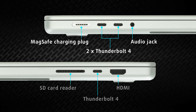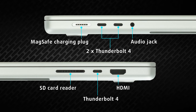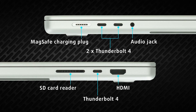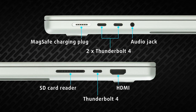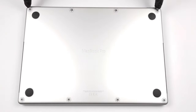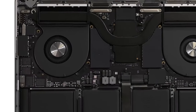Despite definitely having the space, Apple picked not to provide a regular-size USB port. On the bright side, the three Thunderbolt 4 connectors are paired with an SD card slot and an HDMI connector. Plus, the charging now happens through the MagSafe slot instead of a Thunderbolt 4 port. However, having no USB type ports is not the worst thing — unfortunately, there is no option to expand either the memory or the storage.